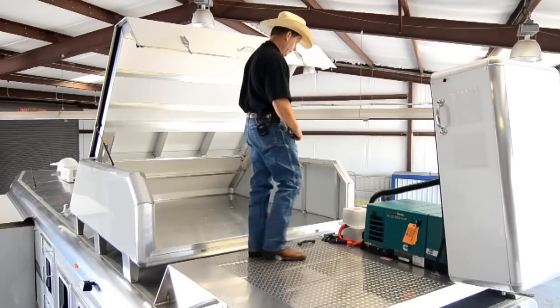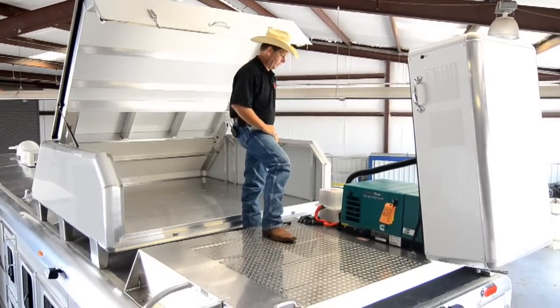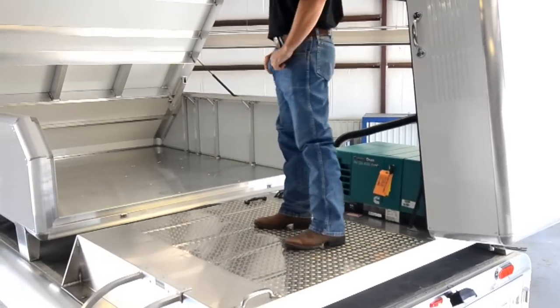On top of the trailer, there's a platform built by 4 Star with the Onan generator in it. The generator has its own battery. You can also see the enclosed hay pod from up here.